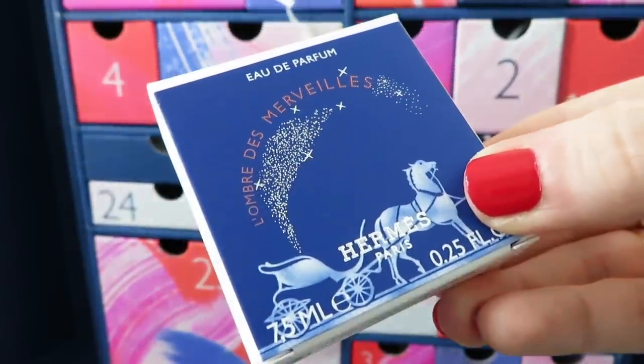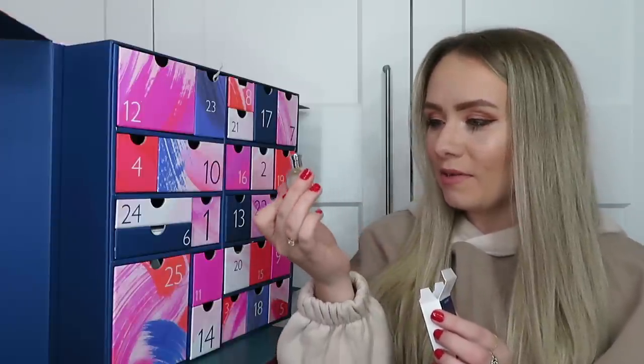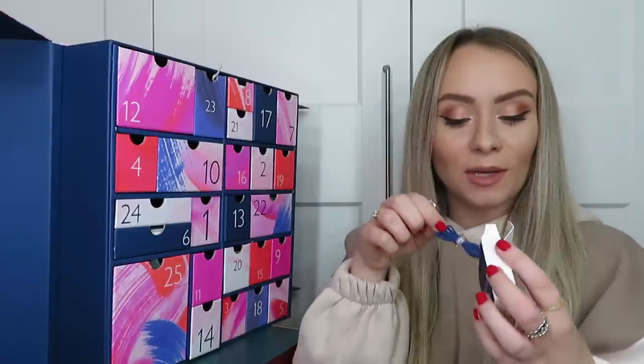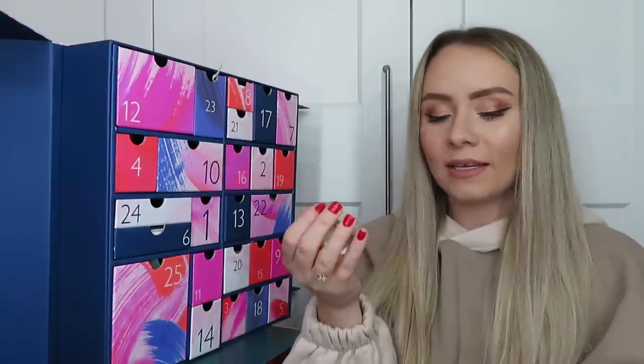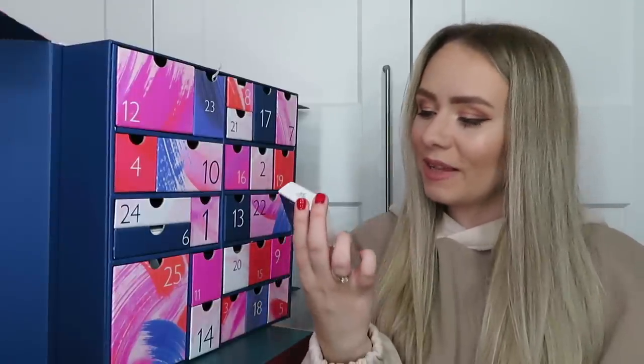Day number four: we've got a perfume from Hermès, this is the L'Ombre des Merveilles - 7.5ml, worth £12.25. It comes in a really nice mirrored bottle with a little ribbon showing you how to tie it onto the top. It's quite an expensive perfume to try - that is so nice, definitely my kind of perfume. I'm quite fussy with perfume but that is really, really nice. It's not one I've seen in an advent calendar before.